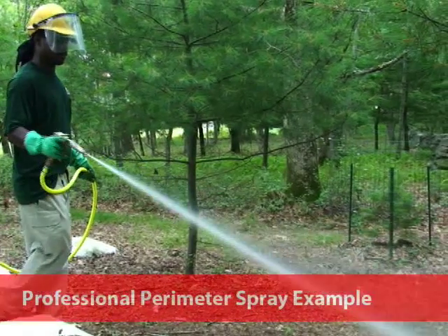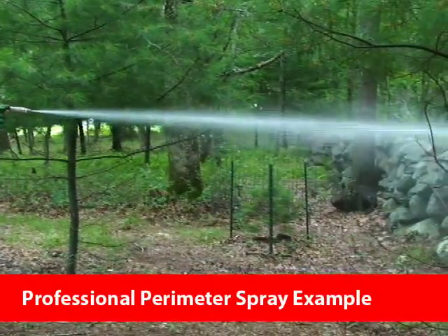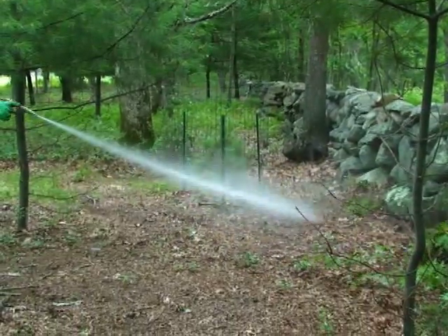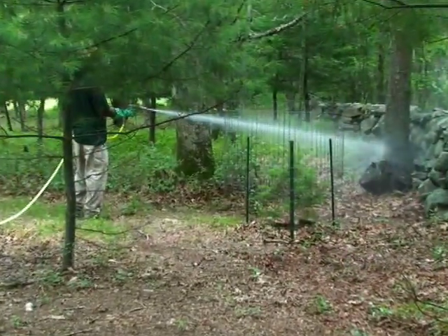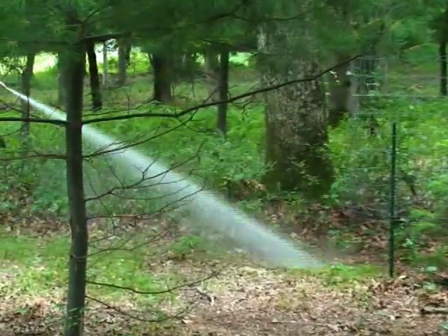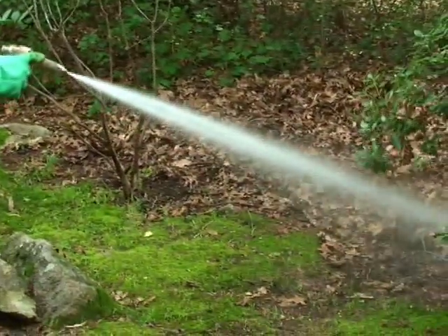One of the most effective ways to protect your family is to control ticks in your yard. It's best to hire a professional tick control expert who can apply tick-killing insecticide to the perimeter of your yard. A perimeter spray treatment is a proven method to safely decrease your family's chances of being bitten by disease-carrying ticks.